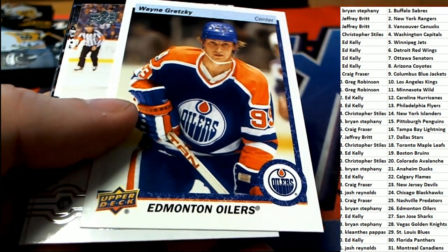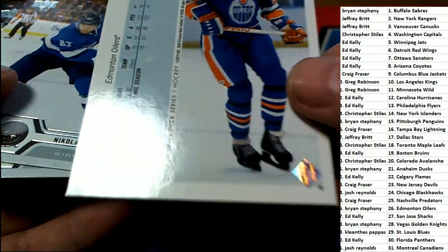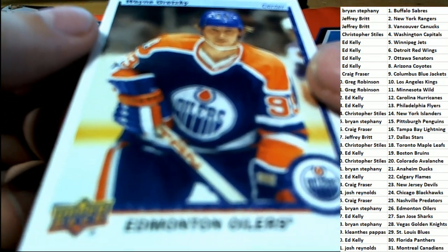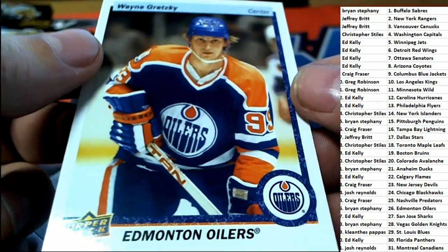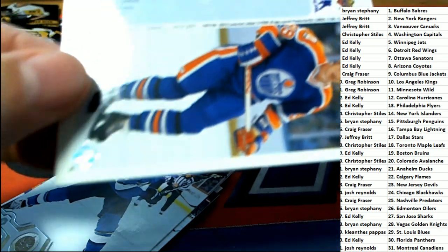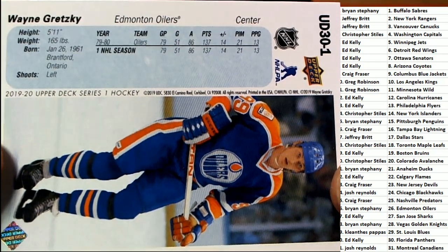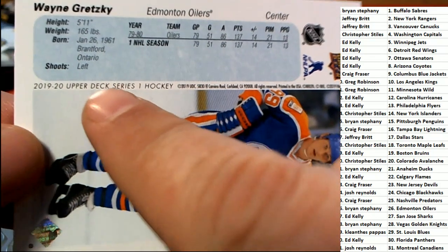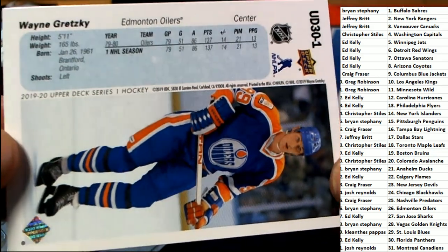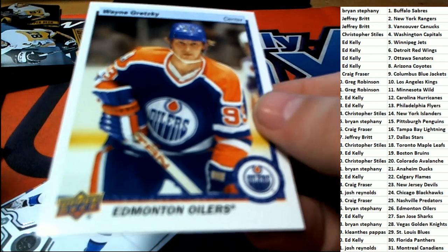Cool — Lane Gretzky. This looks genuine, man. That looks very genuine to me. You can see it says 19-20 Upper Deck Series 1 Hockey. So it's not a genuine rookie card, but it's a nice one to get, and we'll put it in a case for you.